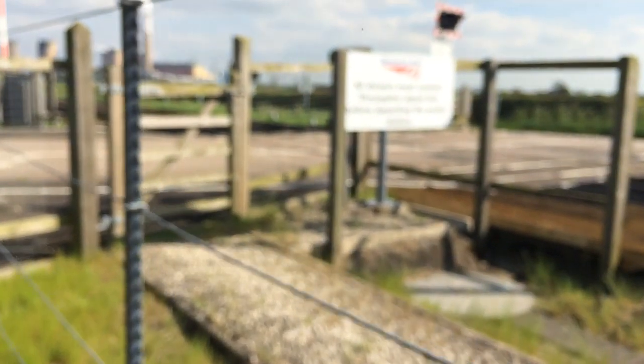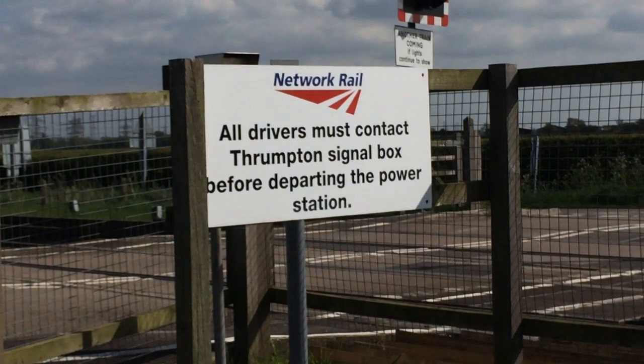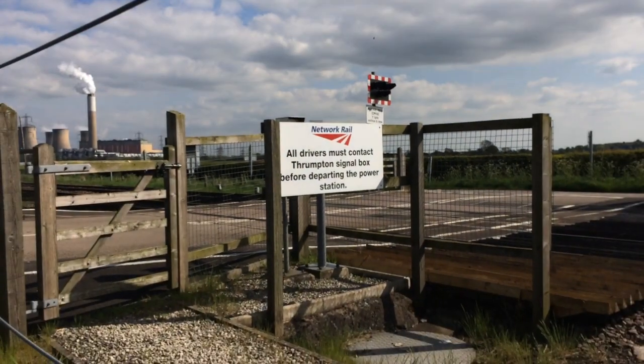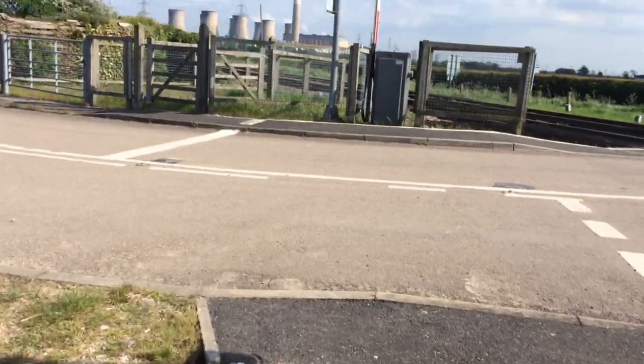Press button, wait for answer. Read the sign before we move on to the other end. All drivers must contact Thrumpton Signal Box before departing Power Station — which over there is Cottam. So if you want to find this, for goodness sake search West Brex Lane, Broad Lane.